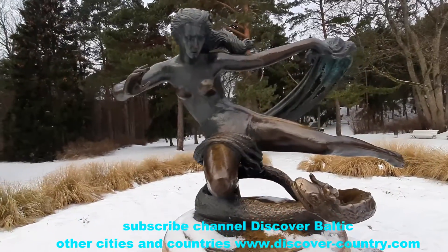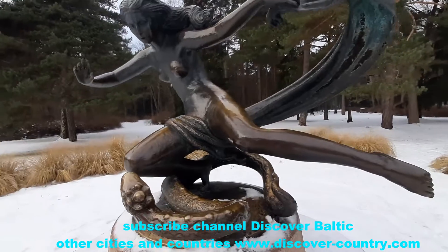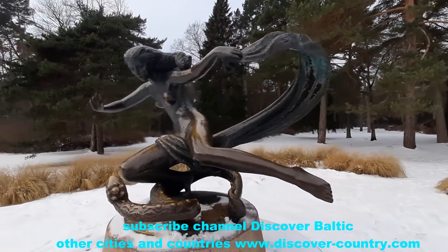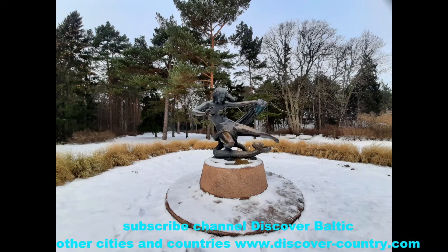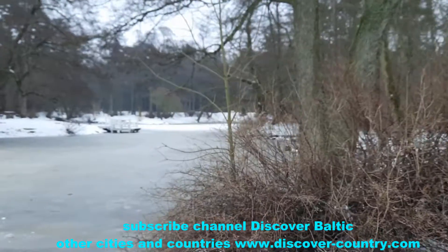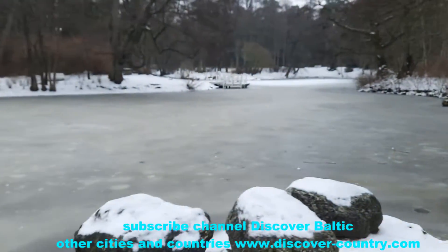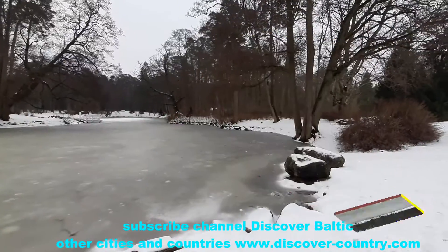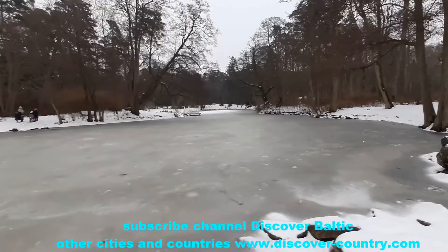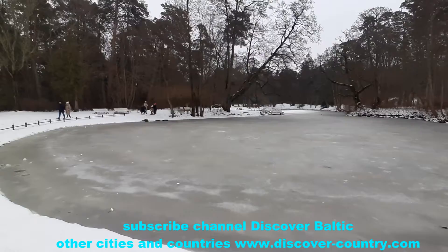This is the landscape park itself. At the entrance you see the composition of Eglė — the queen of snakes. And regarding the park itself, in Google Maps the name given is 'botanical garden,' but I think this is a mistake — it's not a botanical garden, it's just a landscape park or resort park.